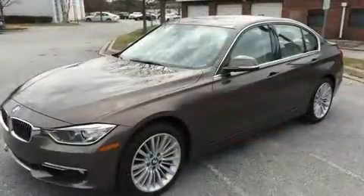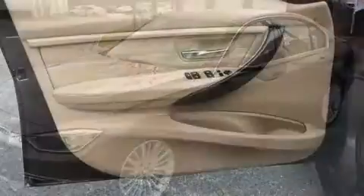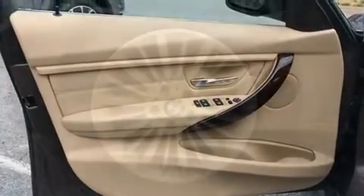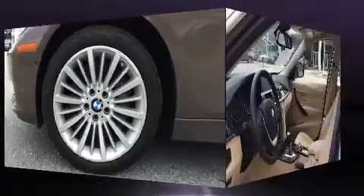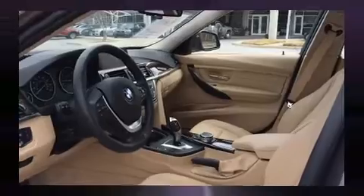BMW also prioritized safety and security with features such as dual front impact airbags, traction control, anti-whiplash front head restraints, and four-wheel disc brakes with ABS. You'll never lose visibility with rain-sensing wipers, which activate automatically when the drops start to fall.